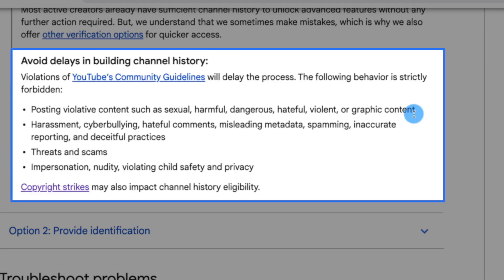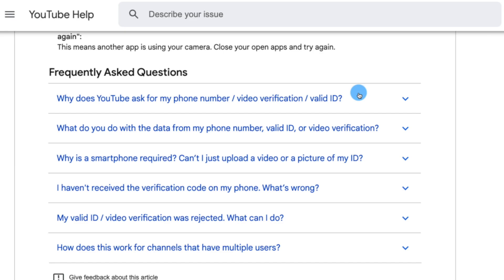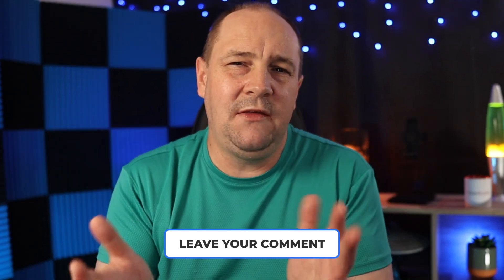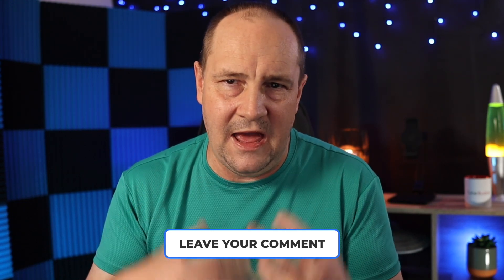The moral of the story is: keep it clean and follow the rules. There's also additional troubleshooting provided for cases where you've done everything right but still see a message saying advanced YouTube features are not available on your account. There's an FAQ section, and you can also ask questions in the YouTube community forum thread linked in the article. Drop any questions you have about these verification setups in the comments below.